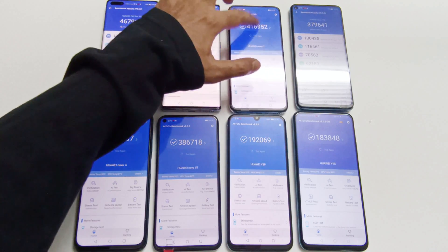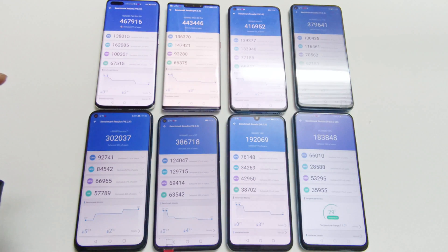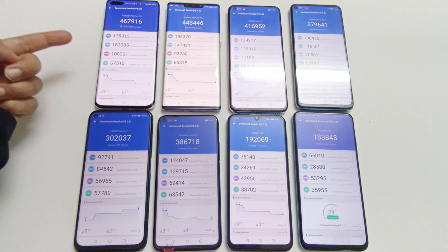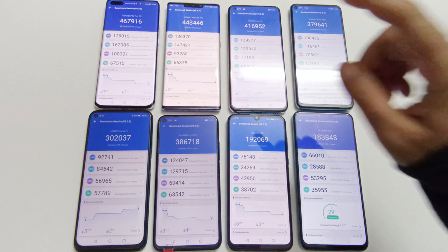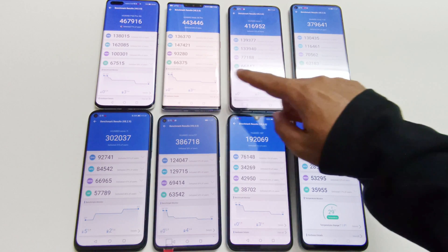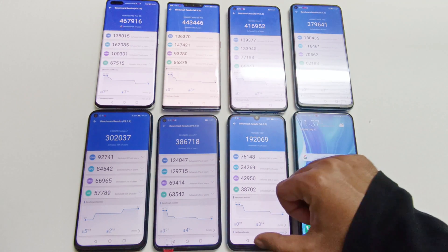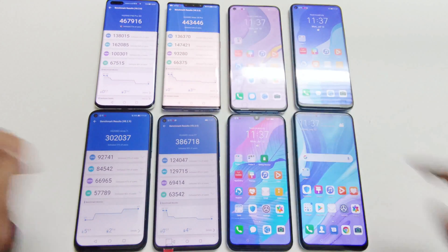Looking at the individual test score results, you can compare CPU, GPU, memory, and UX scores. In all categories the best performance comes from P40 Pro, then Mate 30 Pro. Nova 7 actually scored a bit more in UX compared to Mate 30 Pro. After that it's Nova 5T, then Nova 7 SE, Nova 7i, Y8P, and then Y9S. Now let's look at the next test, 3DMark.